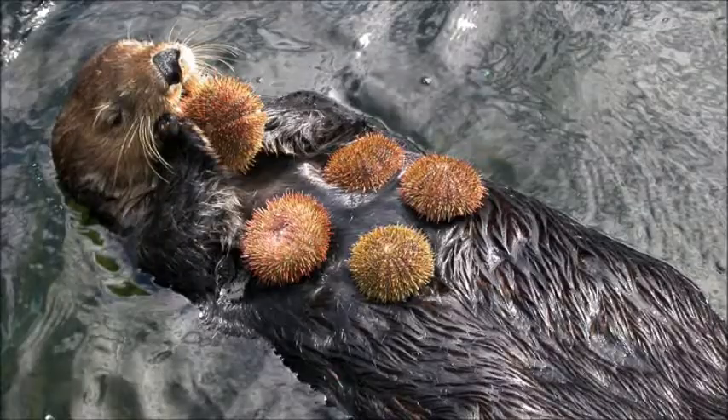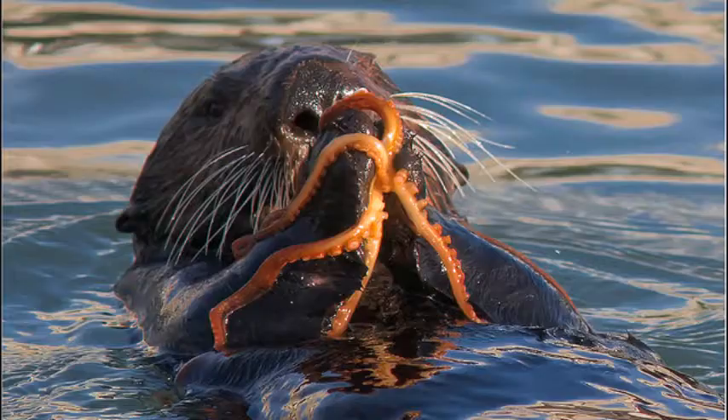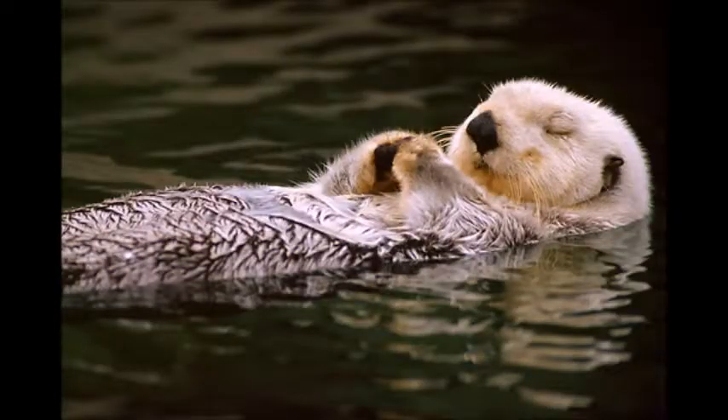Their diet is made up of urchins, crabs, clams and octopi, and they hardly ever leave the water. In order to obtain their prey, otters can dive up to 330 feet and are often seen floating on their backs while resting or eating.